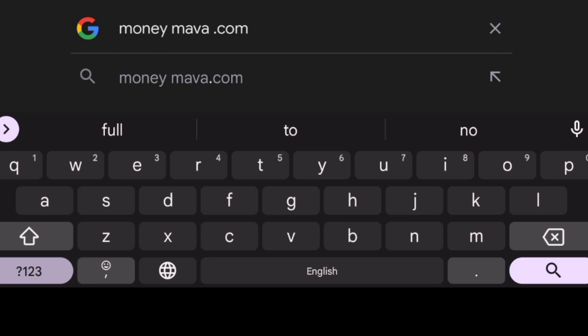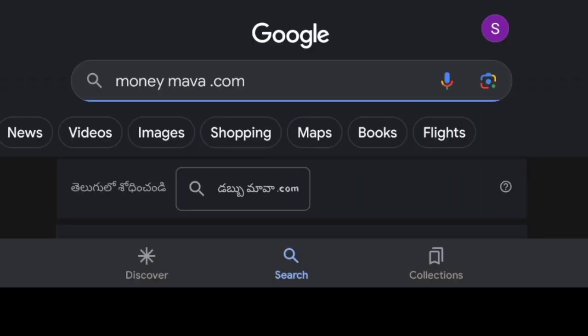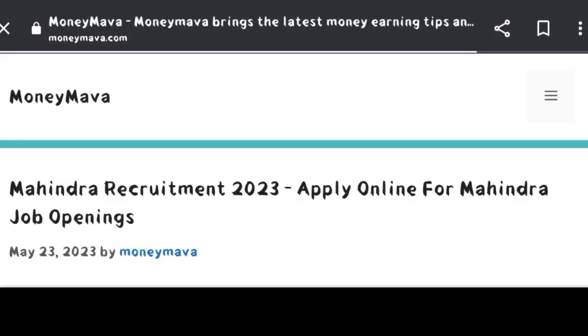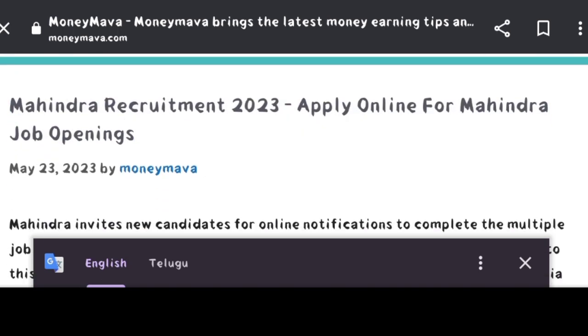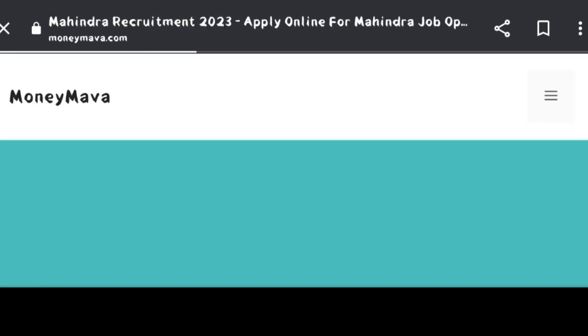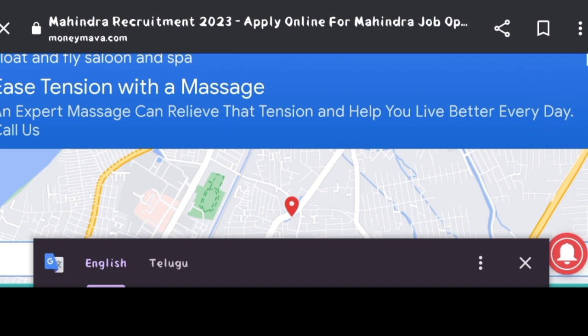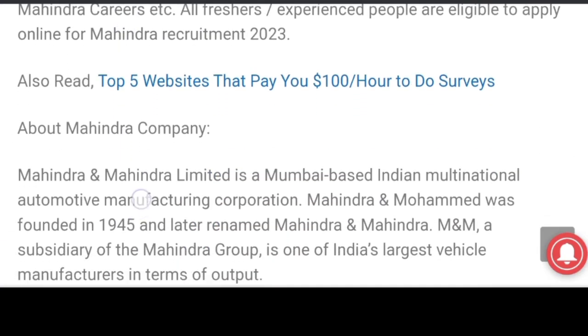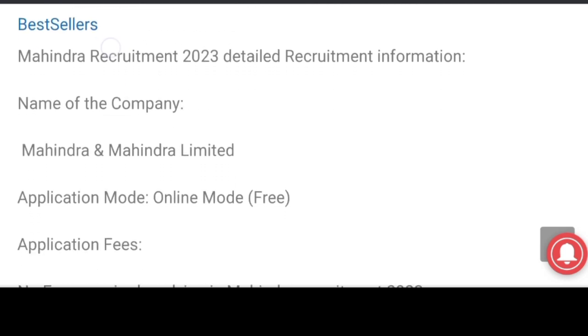So friends, you can search moneymama.com on your mobile browser. Click on this website. The name of the company is Mahindra and Mahindra Limited.